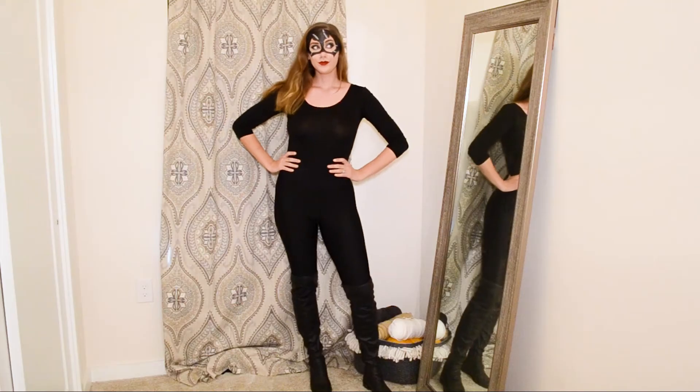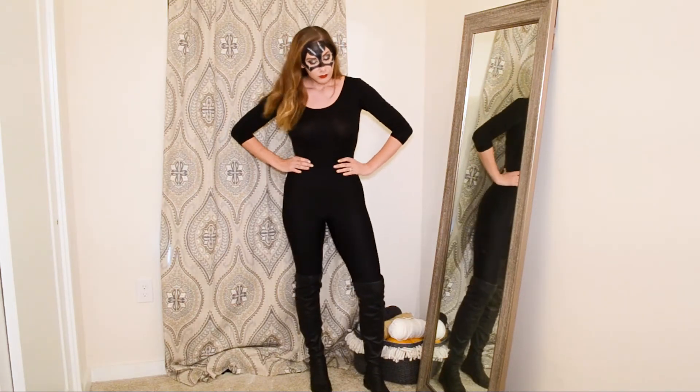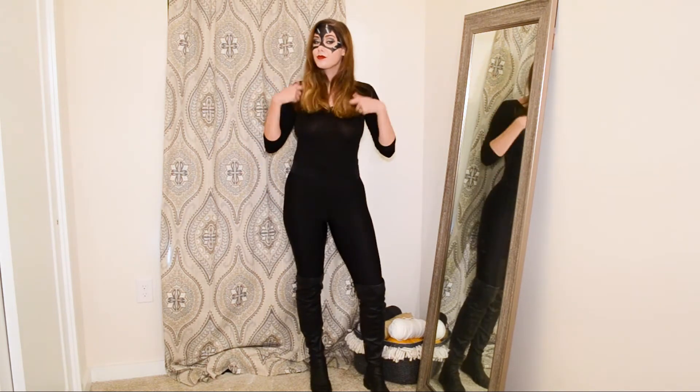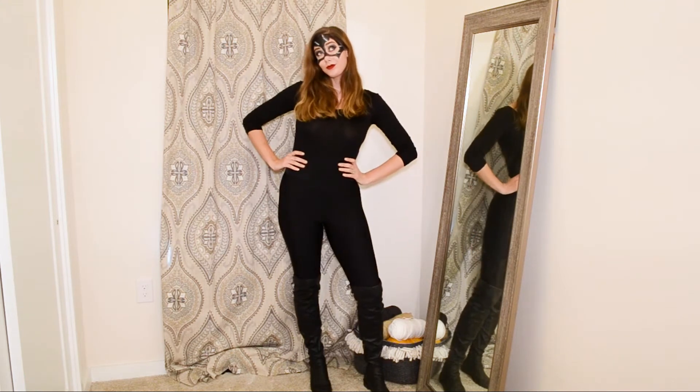I did this makeup last year in my car after a full day of doing clients' Halloween makeup, and I was wearing a black dress and tights, and it worked great, and everyone loved my costume.